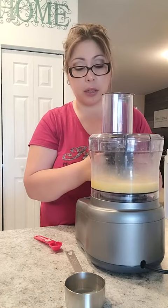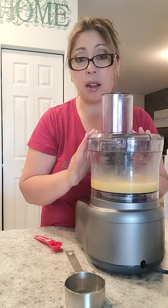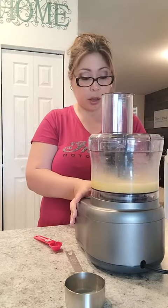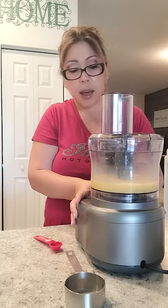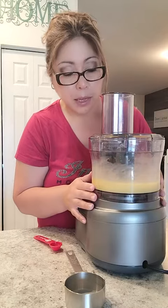There is a lock feature on this as well. If one thing is out of place, it won't turn on, and that's just a security feature for the processor. So I'm going to turn it on to blend what I have so far. I just want to mix these ingredients up.